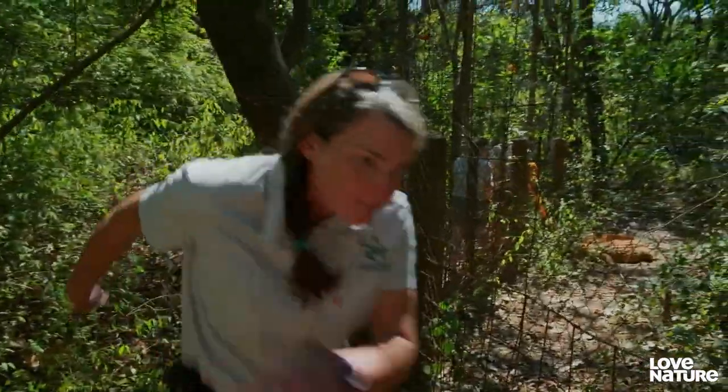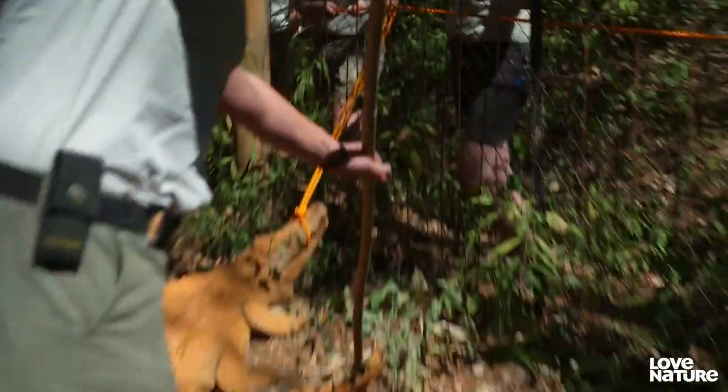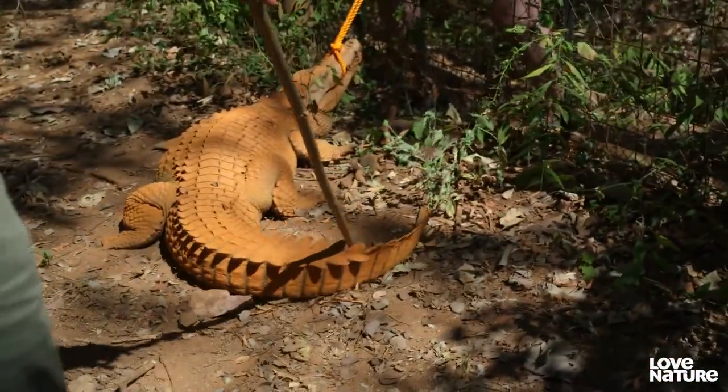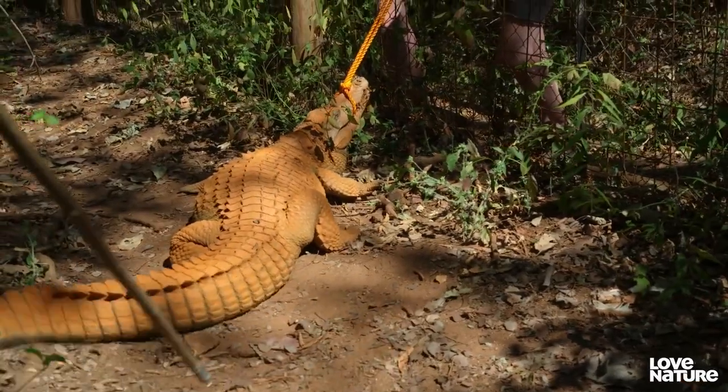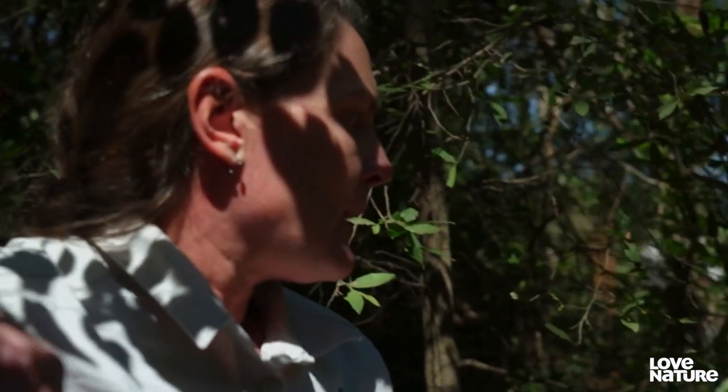Amanda and Laston can risk going inside the enclosure. Sheila is drowsy, but by no means asleep. She's slow — she's not completely out of it, but she's slow.